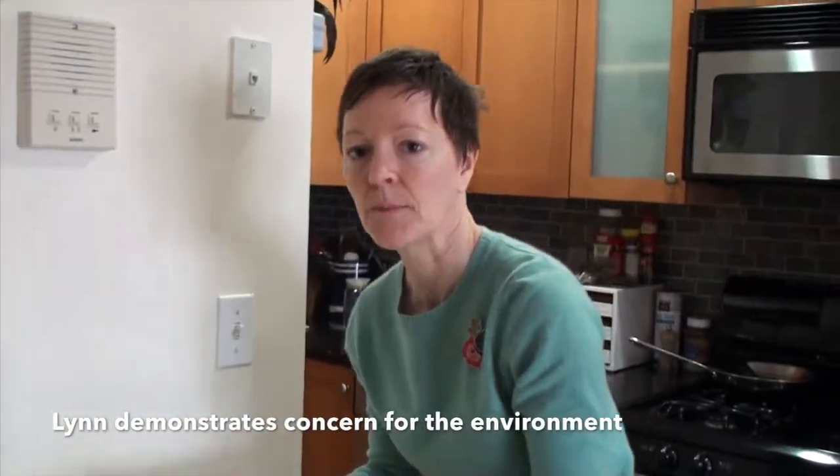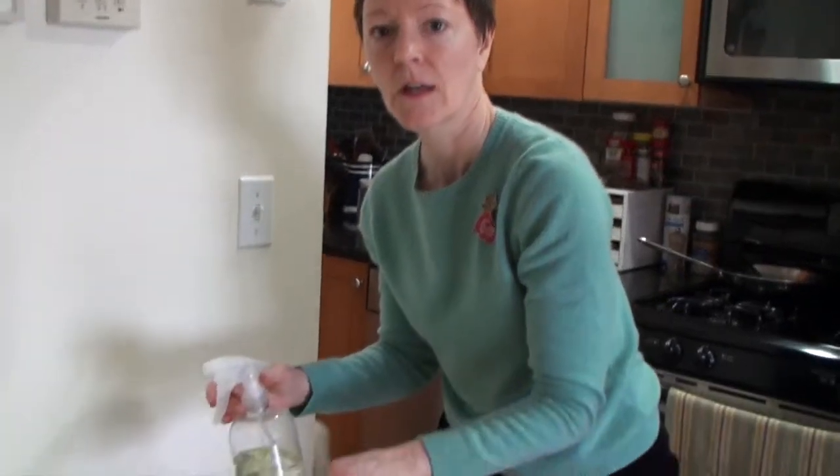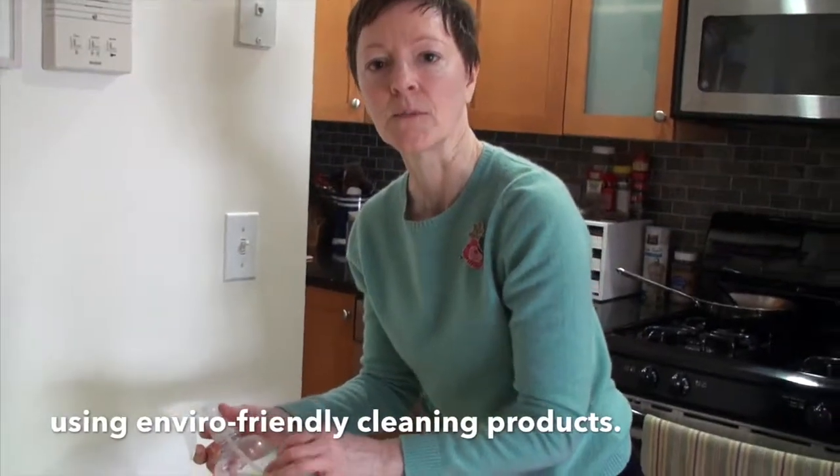This is something I make for a natural cleaner. It's just simple plain white vinegar and lemon peel and a little bit of lemon juice.